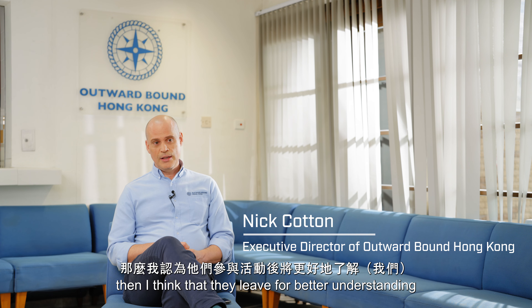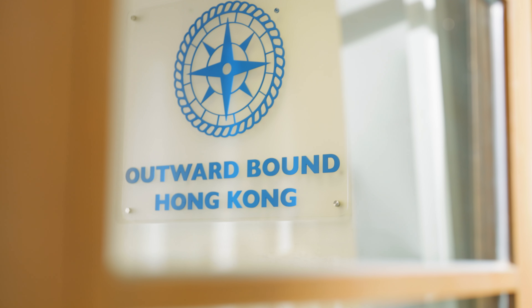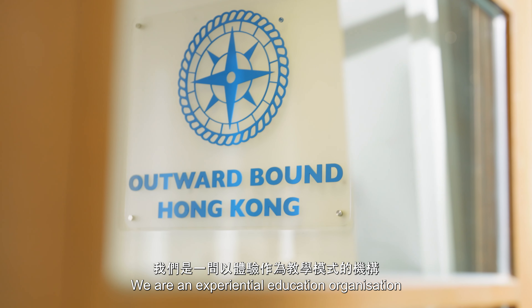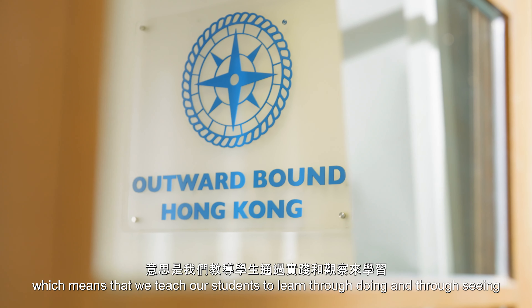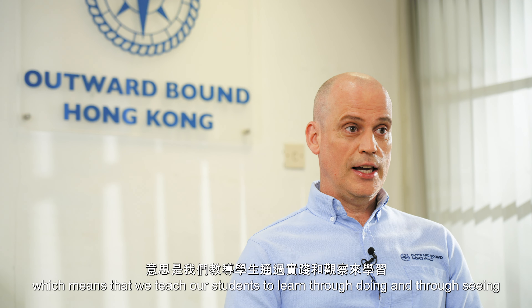One of the key things that we do is teach them about environmental responsibility, and if we can role model that for them, then I think that they leave with a better understanding of what can be done and the way that society should be heading. We're an experiential education organisation, which means that students learn through doing and through seeing. The solar panels really allow our participants to see firsthand what can be done.